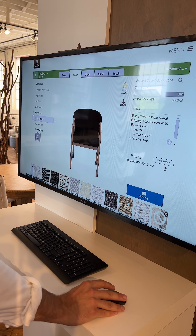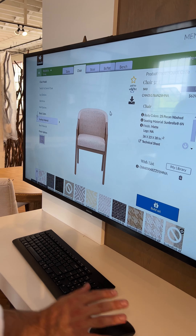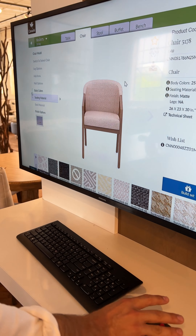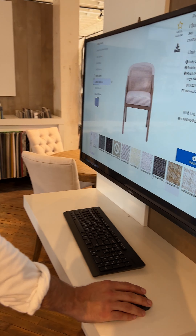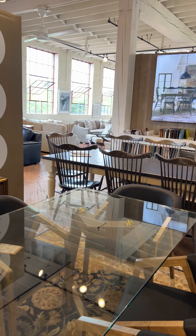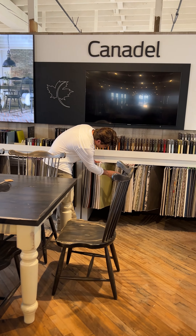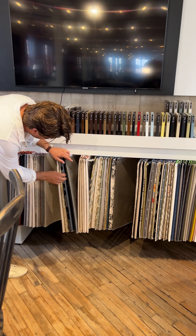There we go — the black. So you literally take a picture, click on the fabric you want, and that will update the rendering. There's most likely the actual fabric here too. Look at the Sombrilla, which is a performance fabric.